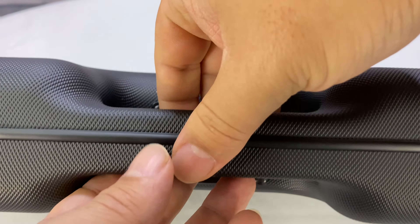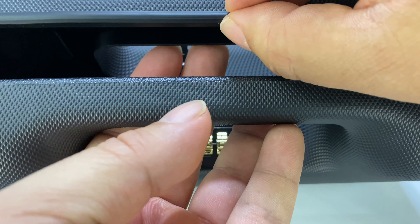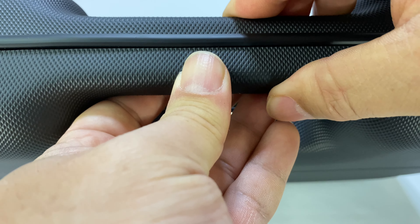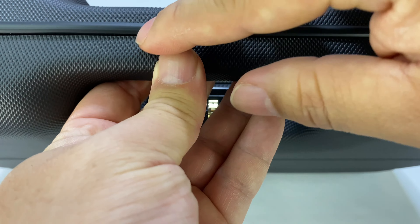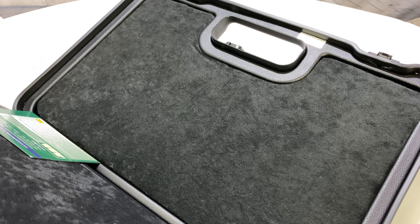I also like the fact that when we open it up there's a little rubber ridge that kind of goes over the seam. I feel like that'll give a little bit of weather proofing. I don't know if it's considered waterproof, but I like the fact that it does a little bit to seal it — so if you're in adverse weather conditions, you don't have to worry as much about water getting inside.